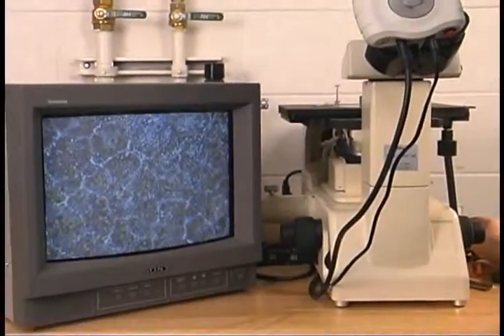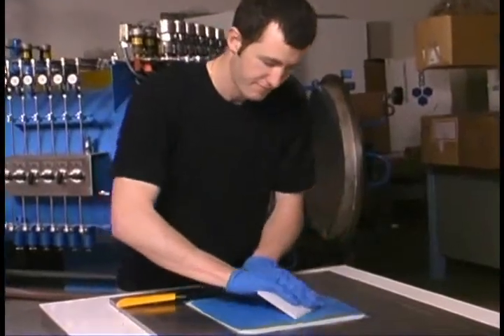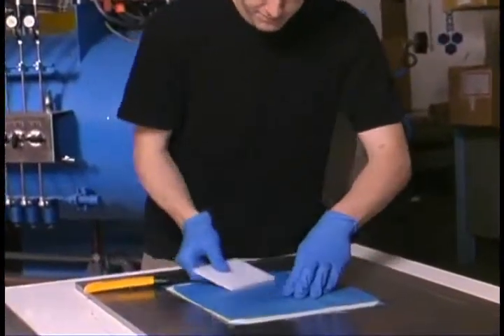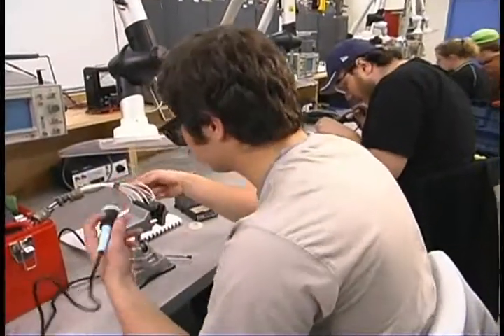We learn a lot about manufacturing — taking a product from the design phase until it's complete. An engineer would actually design the product, and everything from then on we learn how to do.